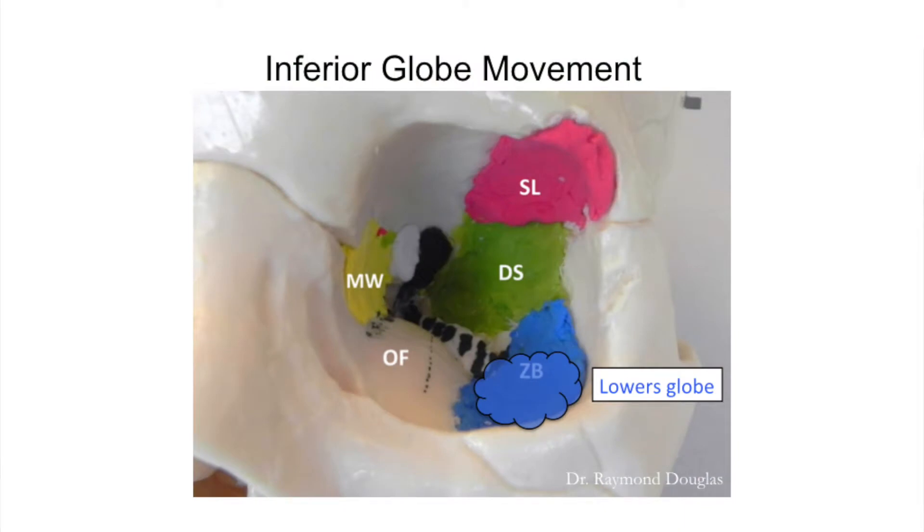You can see here in the blue area we specifically shave down this bone a little bit to lower the eyelid and give a better contour. We did a study where we looked at the eyelid contour of hundreds of patients I did decompression surgery on, and found that they had a normal eyelid contour afterwards.